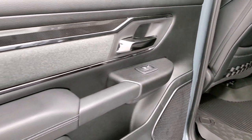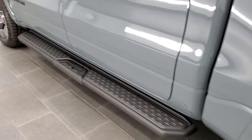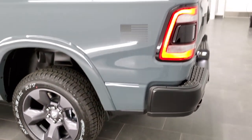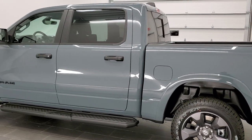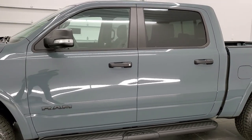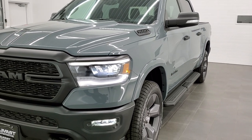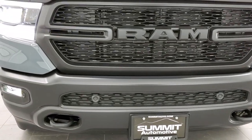The back doors have the same design and child safety locks. Another look at those granite crystal rims — really good-looking. This is actually the first Built-to-Serve edition to hit our lot, and the first one I've ever seen in person. You've got LED headlamps, LED running lights, and LED fog lamps on that painted front bumper and grille.